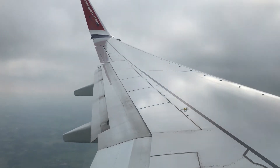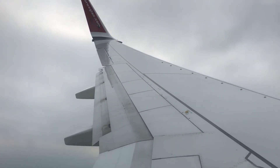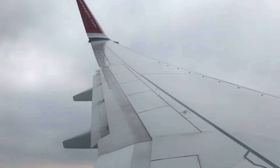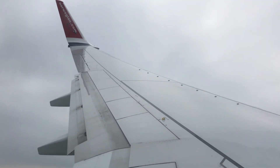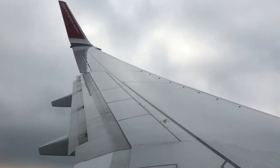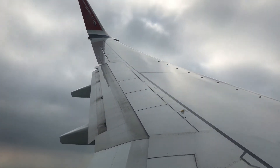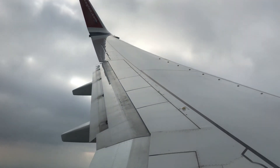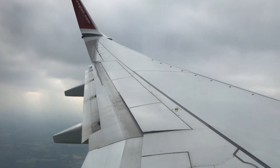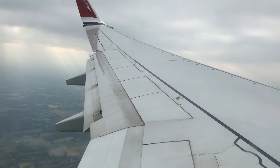When it touches down the spoilers automatically come up. I think it's flaps 10 or 15 now during approach. For this landing it's probably going to be flaps 30 with either idle or full reverse thrust.